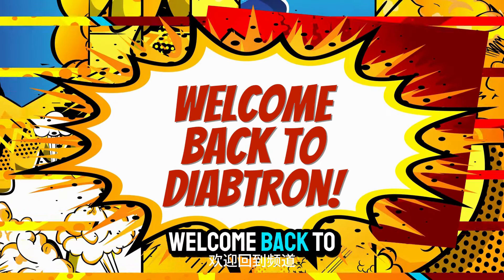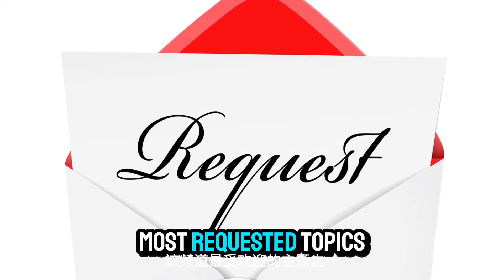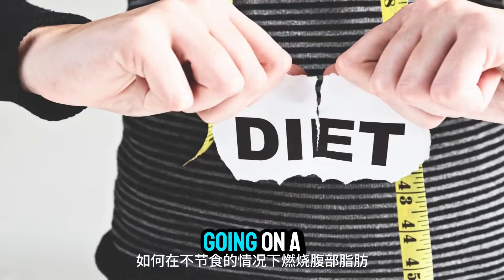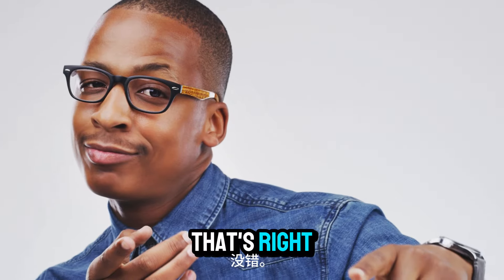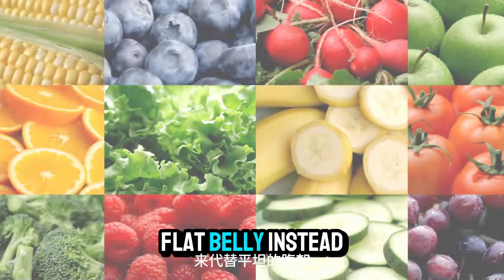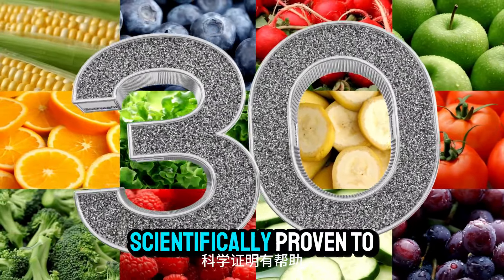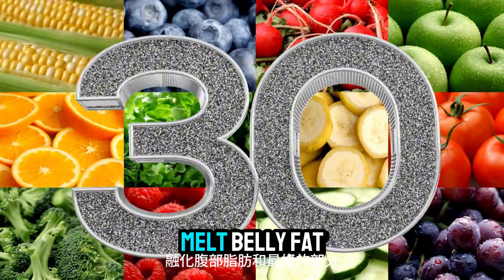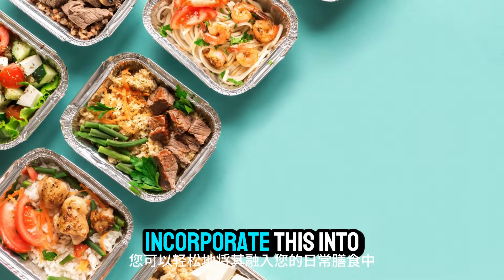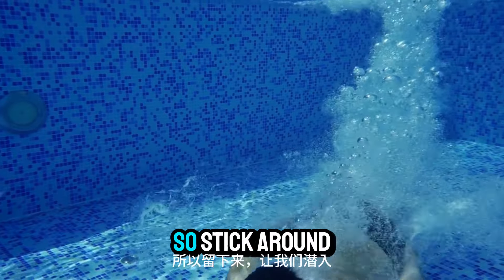Hey everyone, welcome back to the channel! Today we're talking about one of the most requested topics: how to burn belly fat without going on a diet. That's right, you don't need to starve yourself to get that flat belly. Instead, we're going to share 30 superfoods that are scientifically proven to help melt belly fat, and the best part is you can easily incorporate these into your daily meals without feeling like you're missing out. Stick around and let's dive in.